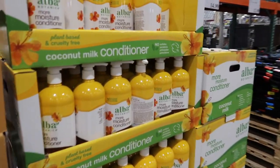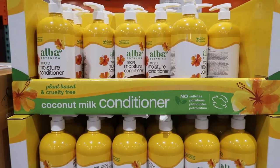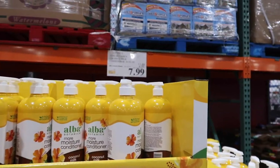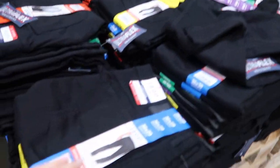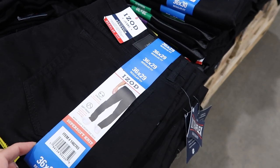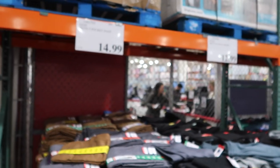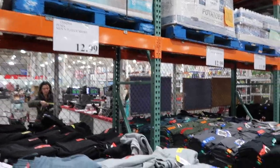Moving on, some Alba Botanica More Moisture Conditioner, and that is $7.99 on sale. They have some clothes over here — I love when they have the model, you guys know that if you follow us. IZOD stretch soft-touch are $14.99, $12.99 for Puma fleece shorts.